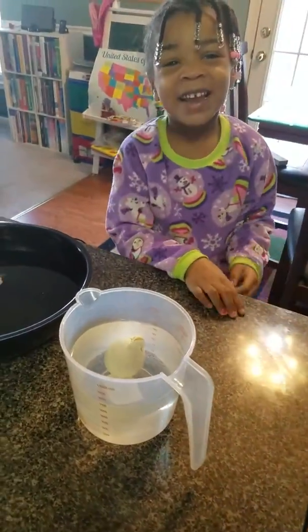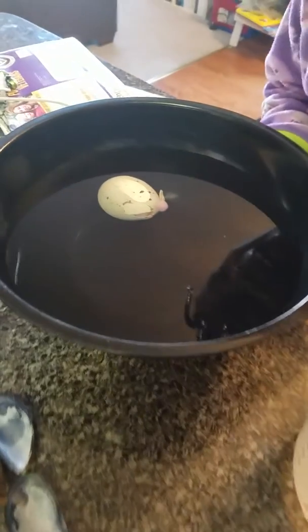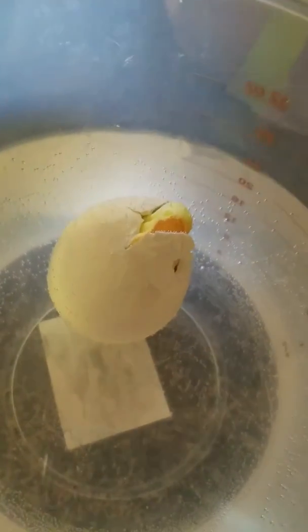Hi everybody, my name is Skye. We made the channel yesterday and look at my eggs. These are the Hatchables and they take 12 to 24 hours to hatch. It started with just two eggs. One is a dino egg — it's going to be a surprise.